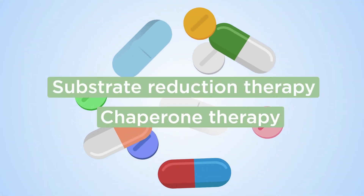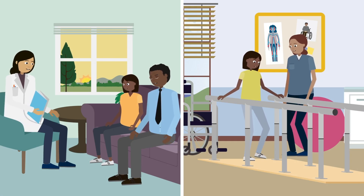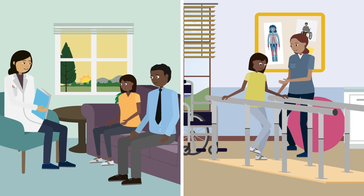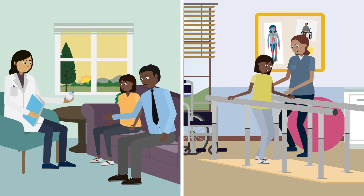Drug-based therapies are also available for some diseases. Many lysosomal storage diseases do not have approved therapies, but can be managed symptomatically. For example, seizures can be treated with anti-seizure medication. Physiotherapy can also be useful for many patients.